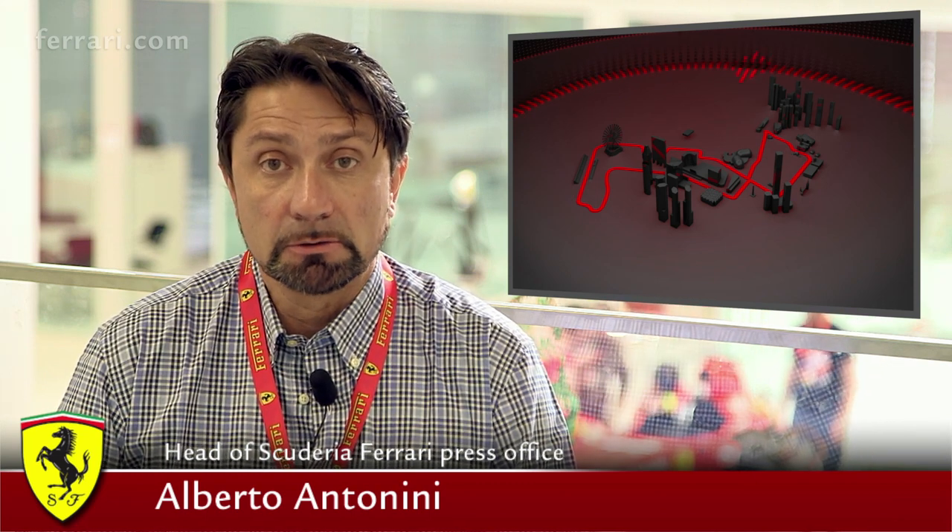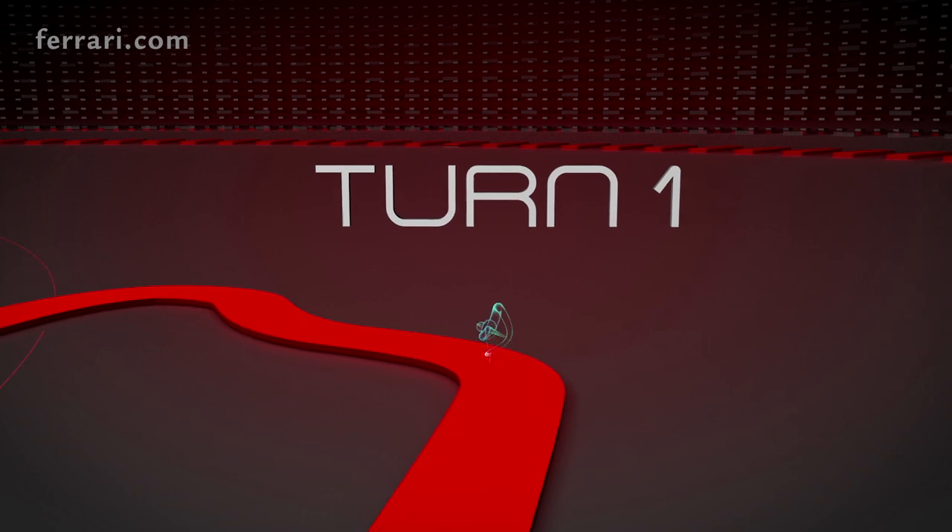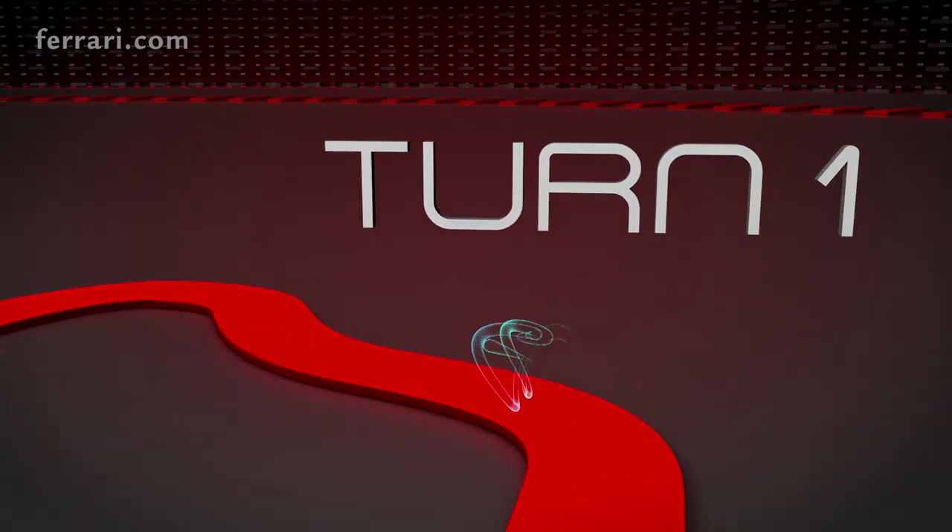The last two races were held on super-fast tracks, Spa and Monza. We are now moving to a completely different kind of circuit. It's a street circuit and consequently the average speed will be much lower.